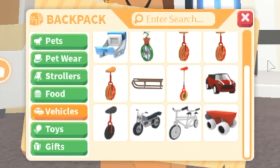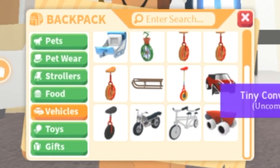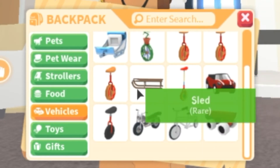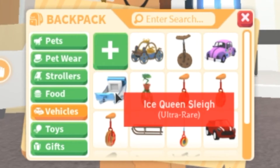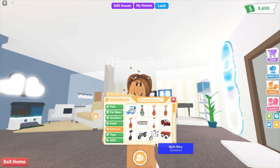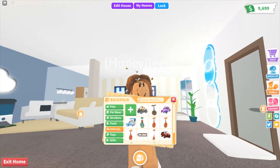My vehicles: I have some roller skates, a multi bike, a motorcycle, a unicycle, a tiny convertible, a clown unicycle, a sled, three pizza unicycles, a daisy unicycle, an ice queen sleigh, flower wagon, cookie unicycle, and the prince carriage. I have quite a lot of unicycles now that I look back!